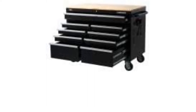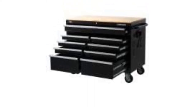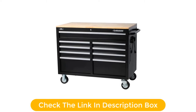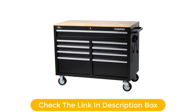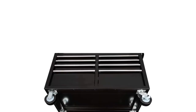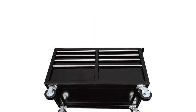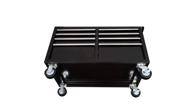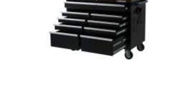All drawers are lined to protect your tools and prevent scratches. There's even an integrated charging bar on the side of the chest with four outlets and two USB ports so you can power up your tool's batteries as needed. The workbench measures 46 inches in width, 24.5 inches deep, and 37 inches in height, including the 5-inch casters.